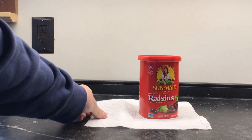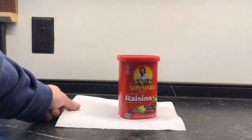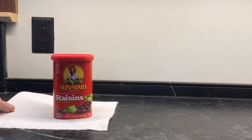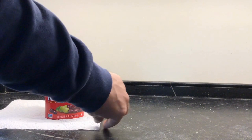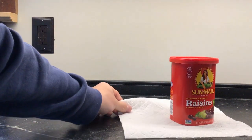So what I'm going to do is grab the end of the paper towel and pull slowly. Notice what happens. The raisins stay on top of the paper towel as I pull it or push it slowly.